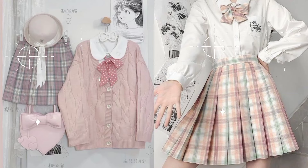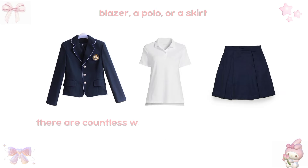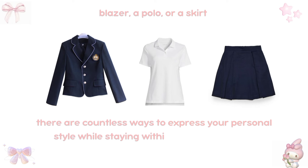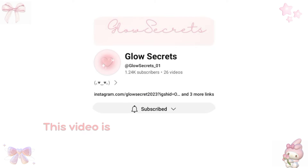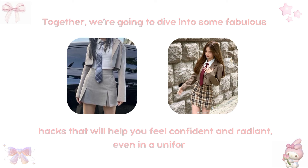How to look good in school uniform. Today, I'm super excited to share some amazing tips on how to look stunning in your school uniform. Whether you're rocking a blazer, a polo, or a skirt, there are countless ways to express your personal style while staying within school guidelines. This video is a special collaboration with Glow Secrets. Together, we're going to dive into some fabulous hacks that will help you feel confident and radiant, even in a uniform.